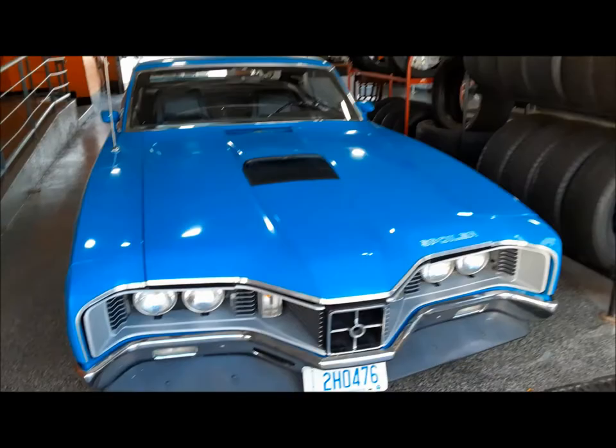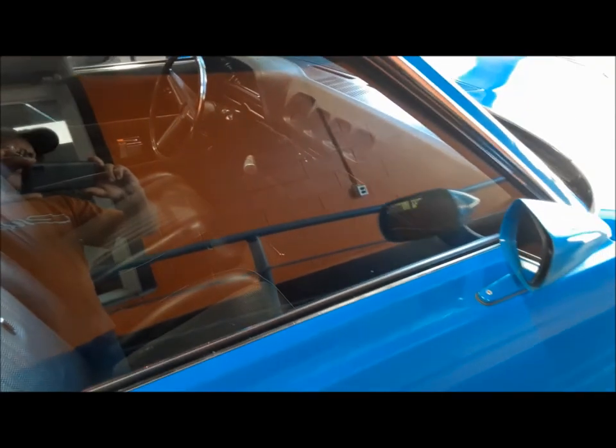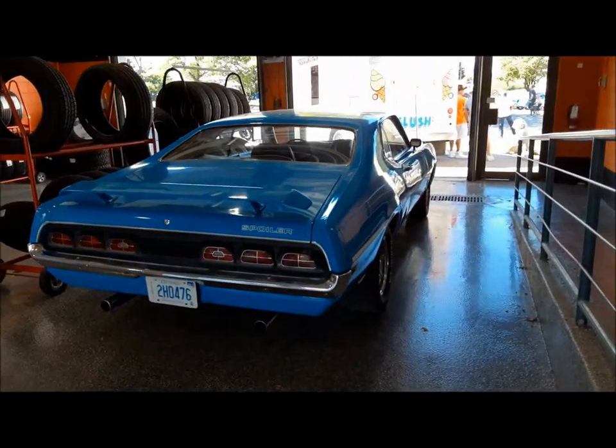Look at this — a Cyclone. Wow. Four speed. Cyclone Spoiler. 429. Awesome. What a car.